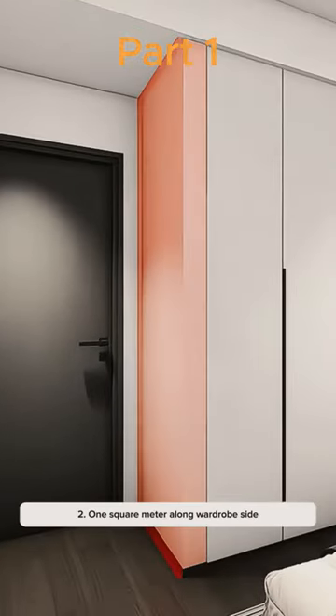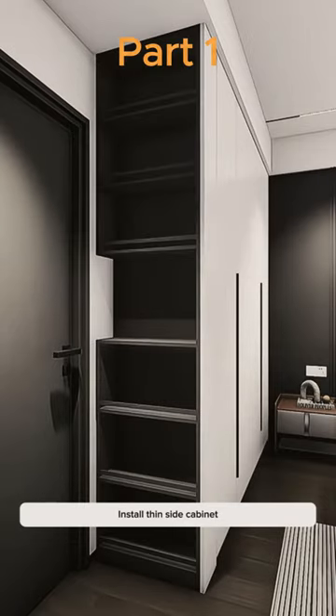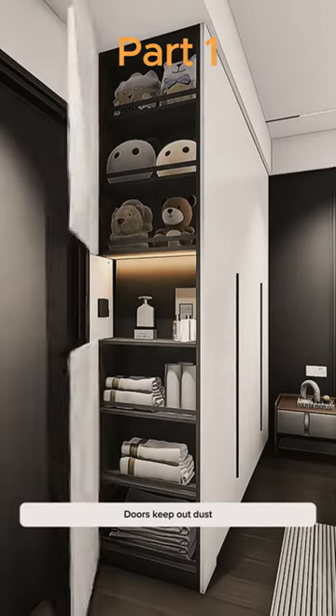Tip 2: 1 square meter along the wardrobe side. Instead of just a bare wall, install a thin side cabinet with the door handle in the middle. Toys and odds and ends stored up top and below. Doors keep out dust.